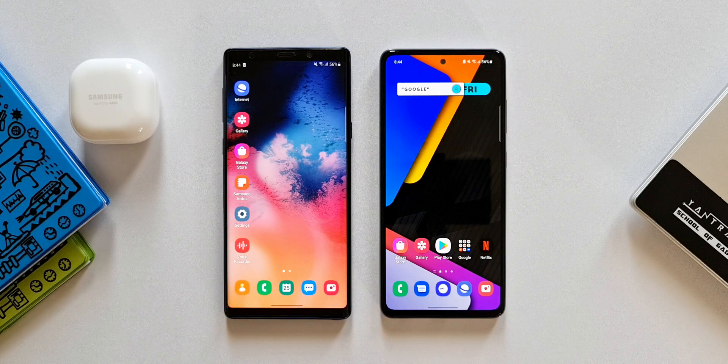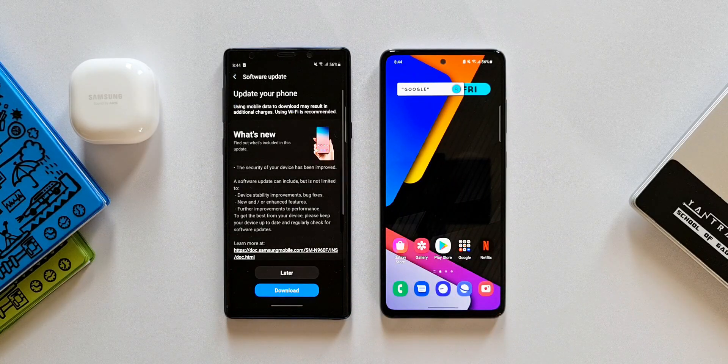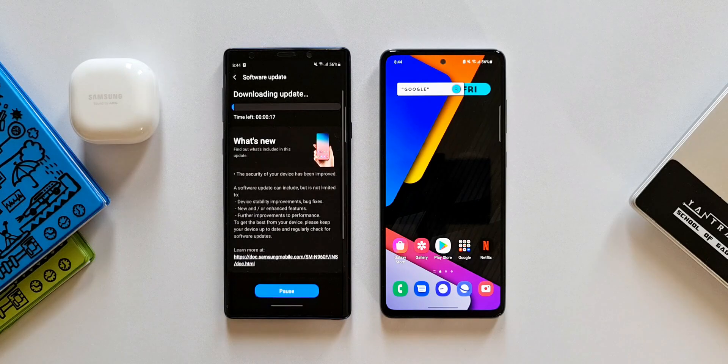Now coming to Samsung Galaxy Note 9. We did receive the security patch for May just about a few days ago, and now we have got the all-new update — this is the security patch level for 1st June 2021. It's good to see this update being pushed by Samsung on the Galaxy Note 9, which is almost about two and a half to three years old and still managing to get security updates every month.